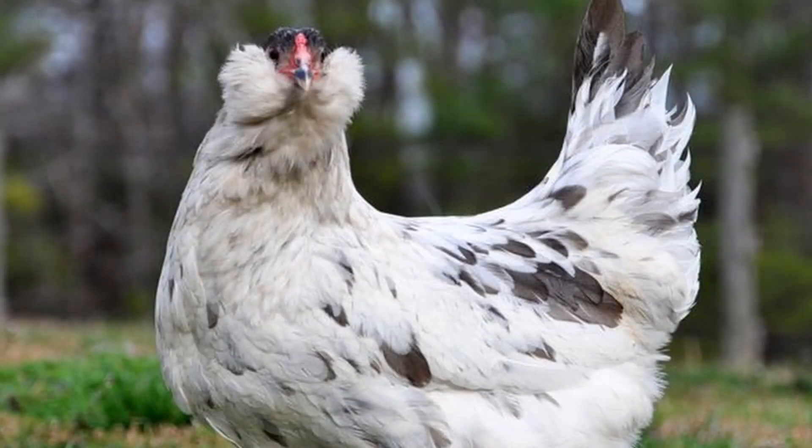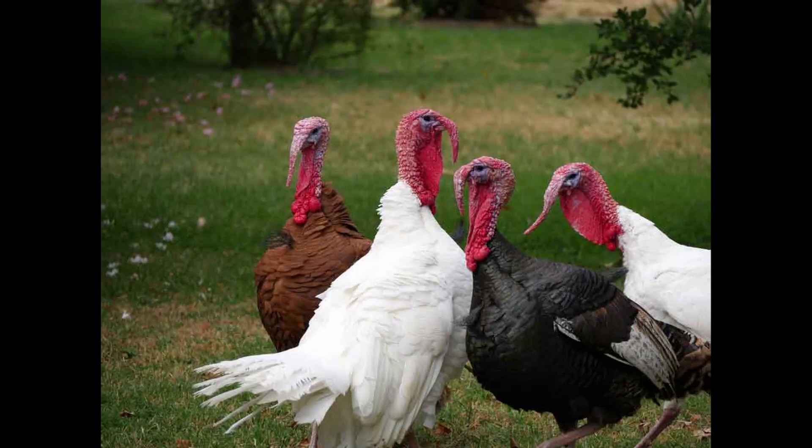Chickens are often called the gateway livestock, the animal most hobby and small-scale farmers start with before getting more types of animals. So after chickens, what comes next? Turkeys are a popular choice because they're kind of like big chickens. So unlike adding a goat, a rabbit, or a pig, you don't have to build new housing or fences — much if not all of the infrastructure for these new animals is already in place. And that's really the first thing to know and understand when you're considering adding turkeys to your chickens.